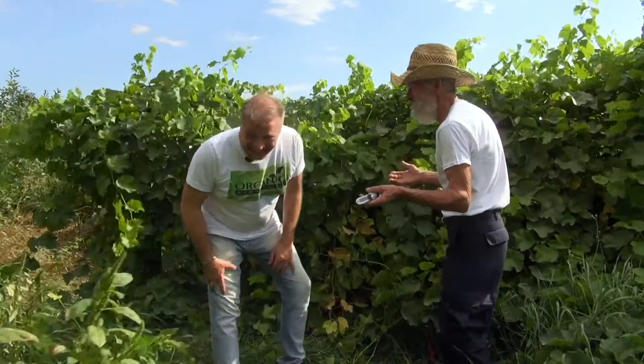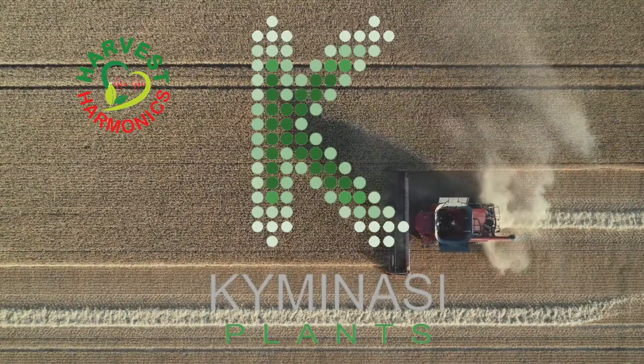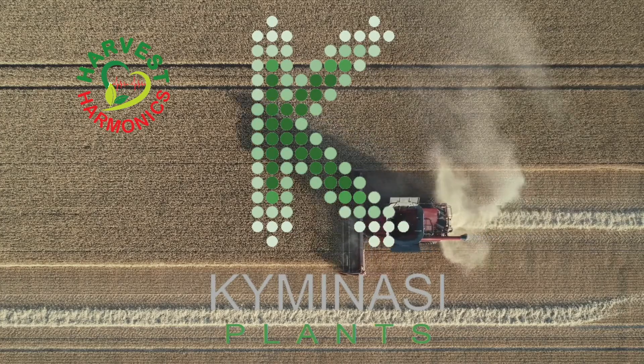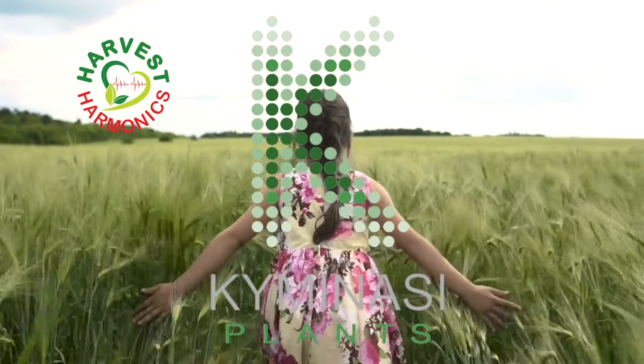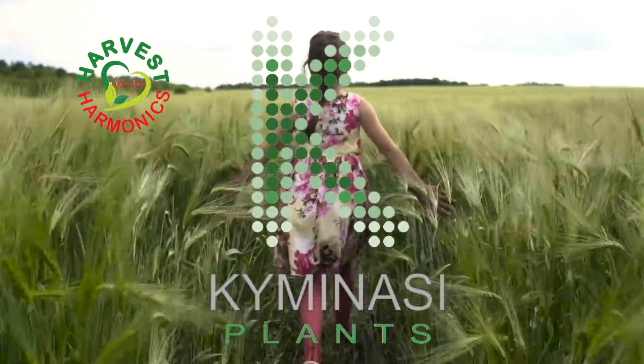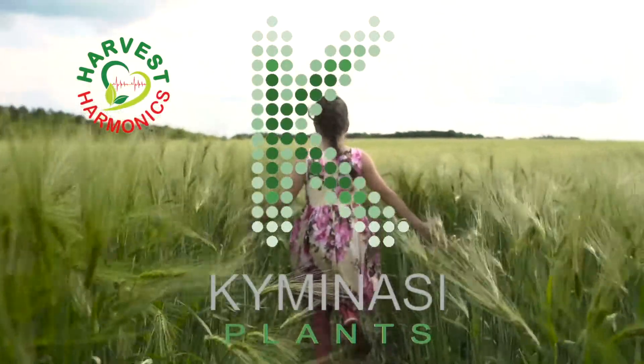We are the future of farming and we have selected you to be part of this incredible adventure. Come join us and experience for yourself just how big of an impact one simple decision to change your farm can make. We know that seeing is believing, and it all starts here.